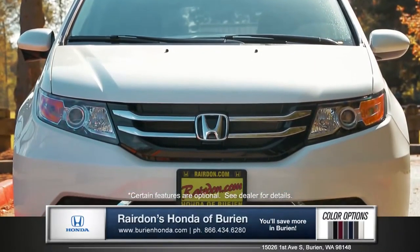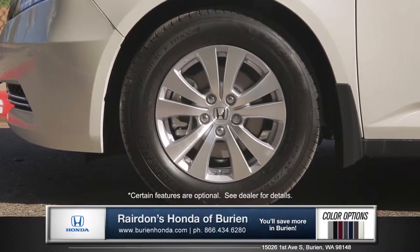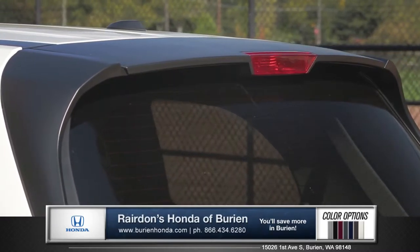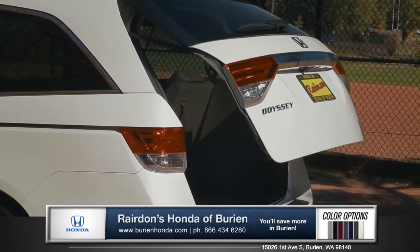The Odyssey is truly one-of-a-kind, with a sharp grille and HID headlights, and 18-inch alloy wheels add refinement and sophistication. The rear roofline spoiler gives a modern aerodynamic look, and the power tailgate is designed for convenient loading and unloading.